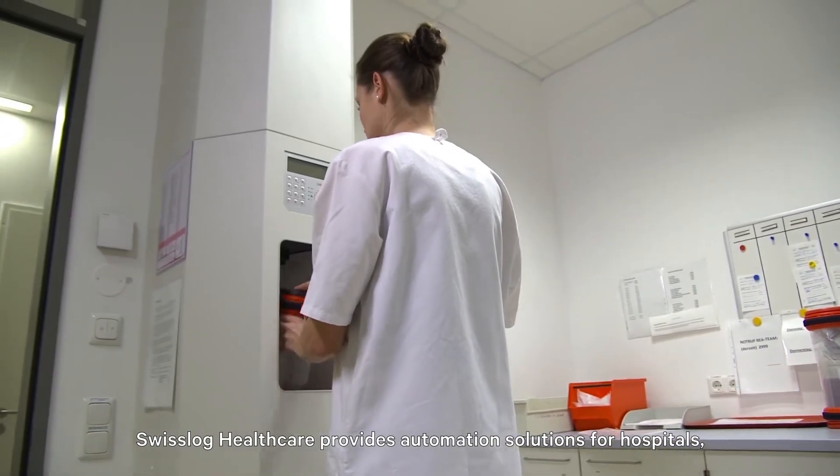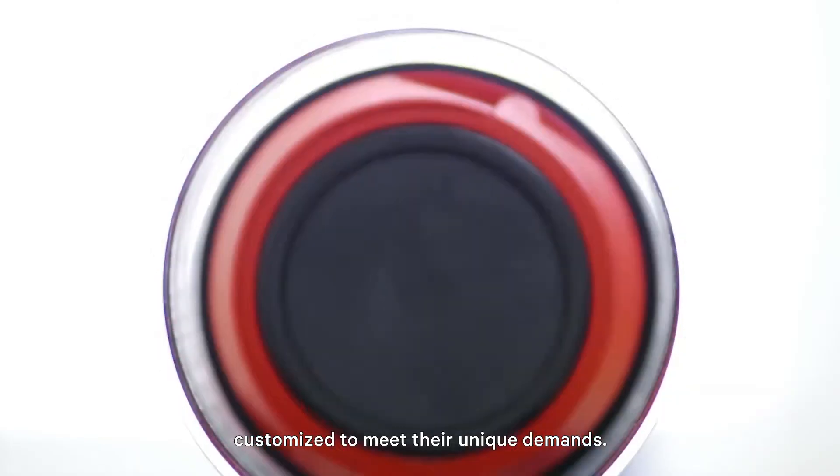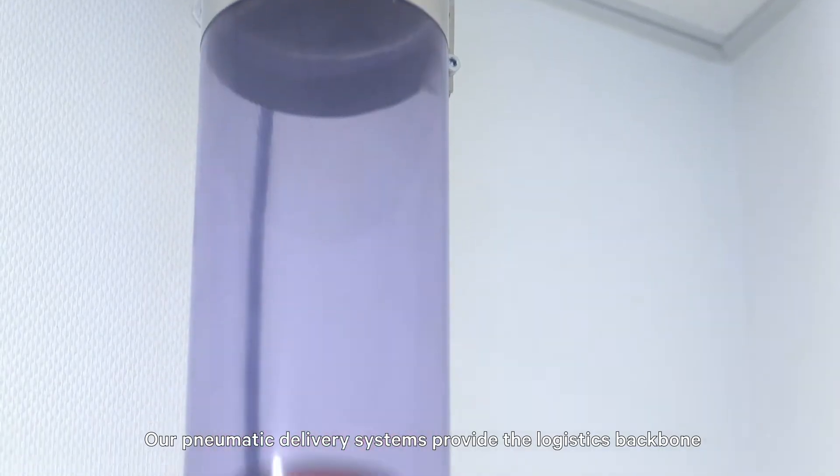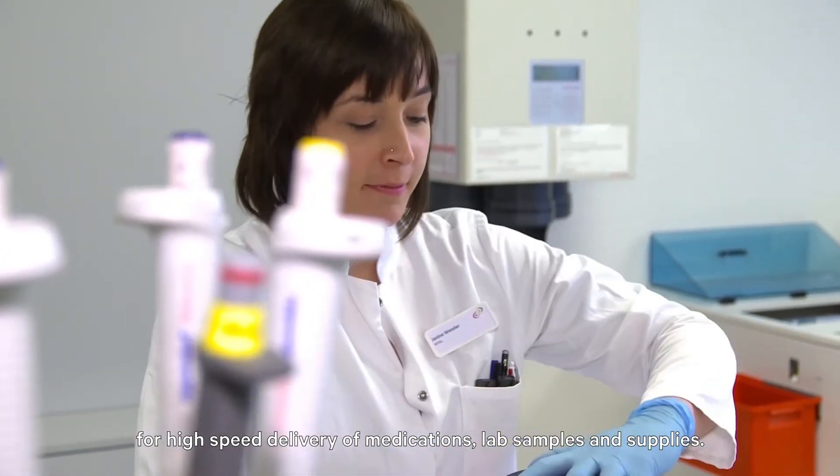Swisslog provides automation solutions for hospitals, customized to meet their unique demands. Our pneumatic delivery systems provide the logistics backbone for high-speed delivery of medications, lab samples and supplies.